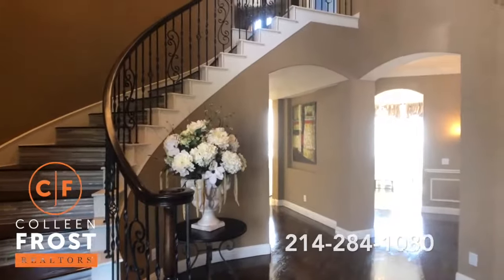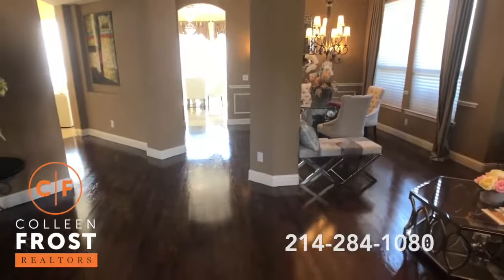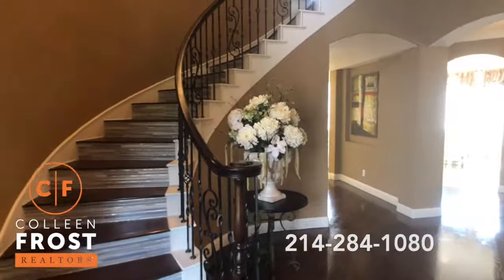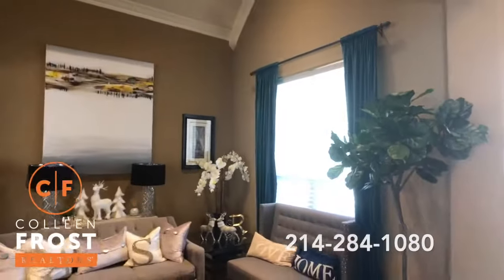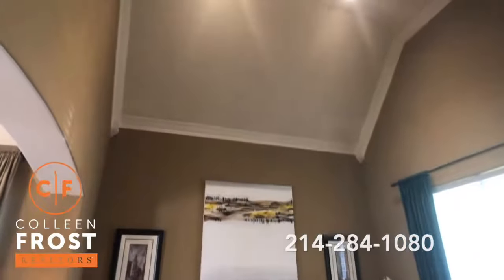Here we are in the foyer — absolutely stunning, gleaming hardwood floors. Here we have the sweeping staircase with iron balusters, formal living room and formal dining room, gorgeous window treatments.